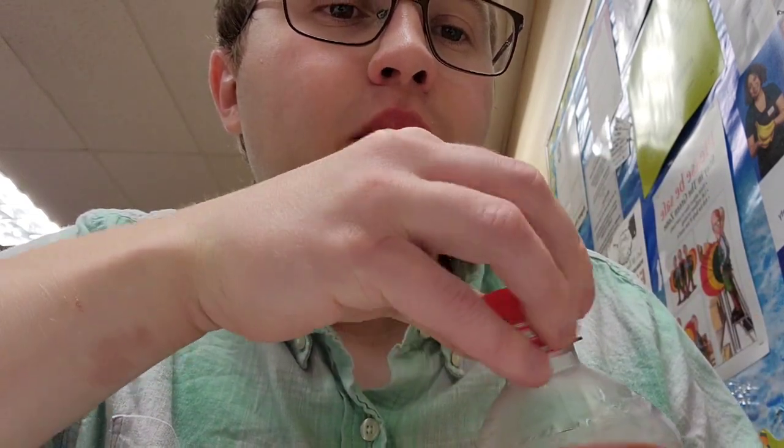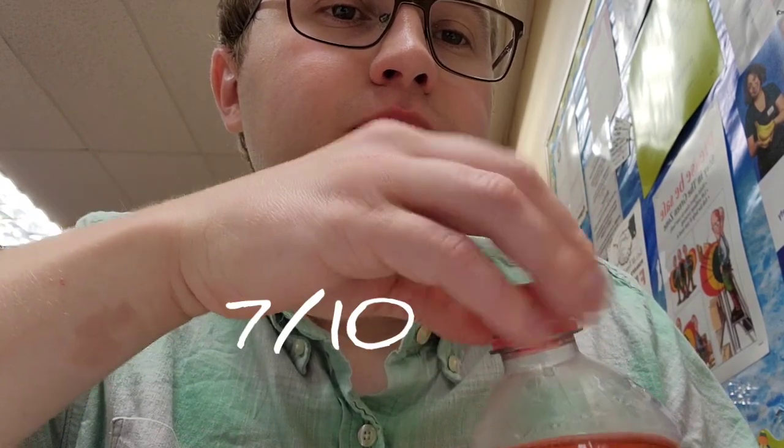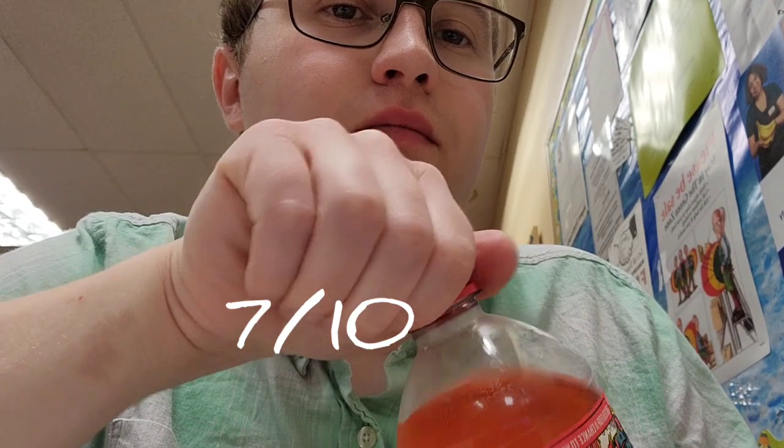My review of the Caribbean Blast is, I give it a 7 out of 10. It's a pretty good drink. It's a very sweet drink, but if you guys like drinks like this during the summer, then I would definitely recommend it to any Mountain Dew fan out there.